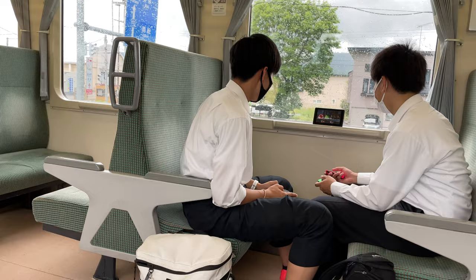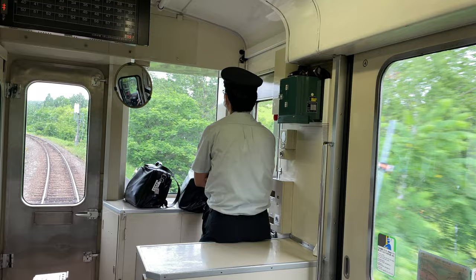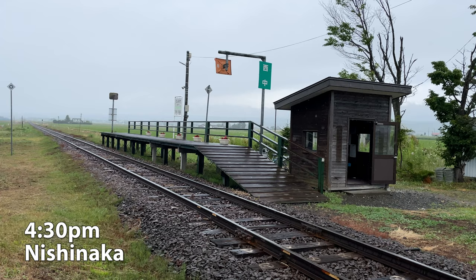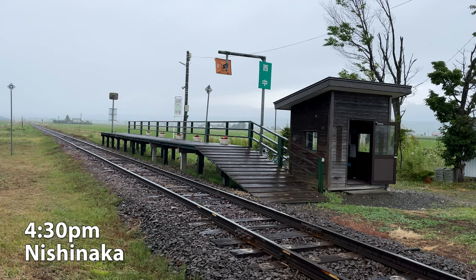I saw two students playing on a Nintendo Switch — what a fun commute! The two-car train runs through the beautiful countryside. I got off at Nishinaka Station, which took one hour from Asahikawa. I was the only passenger who got off at this tiny station.